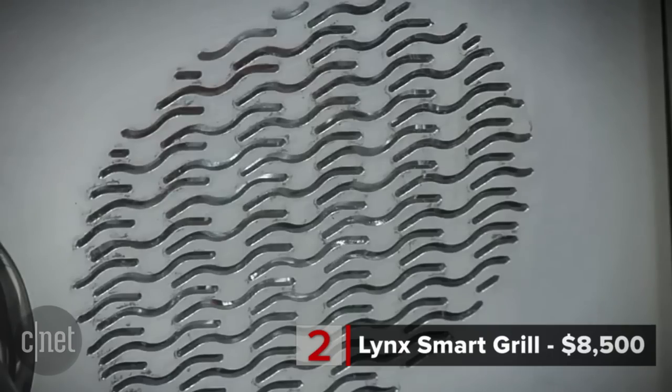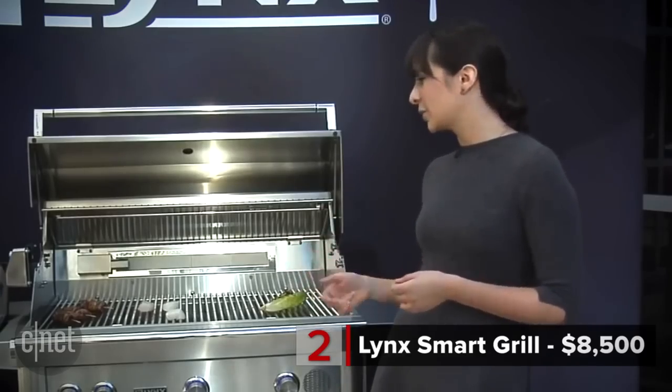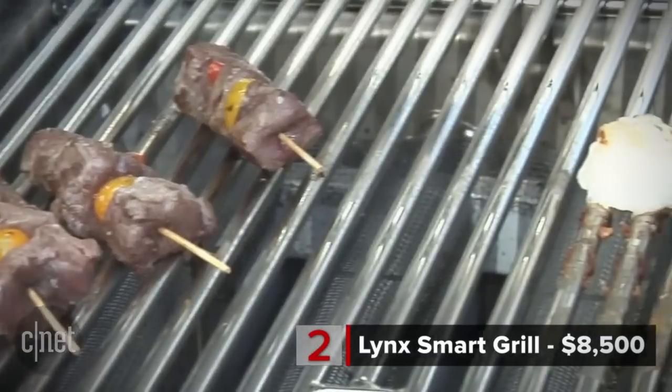At number 2, the $8,500 Lynx Smart Grill. Why on earth would a grill retail for $8,499? Because it'll listen to you. Smart Grill, cook scallops. How many burners would you like to use? You can literally tell the Lynx Smart Grill, "Smart Grill, cook a burger," and then it will ask you follow-up questions like, "How long do you want to cook it?"